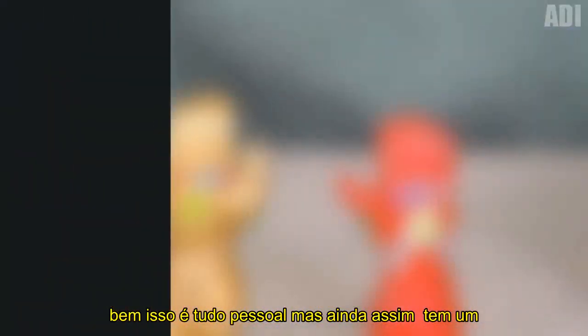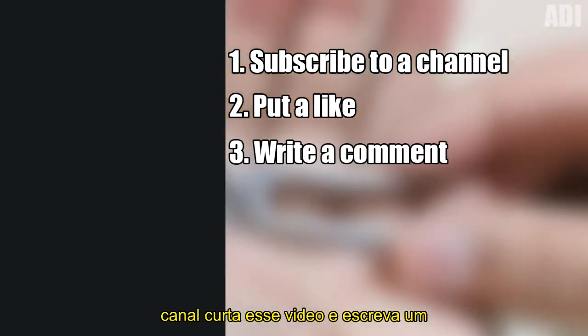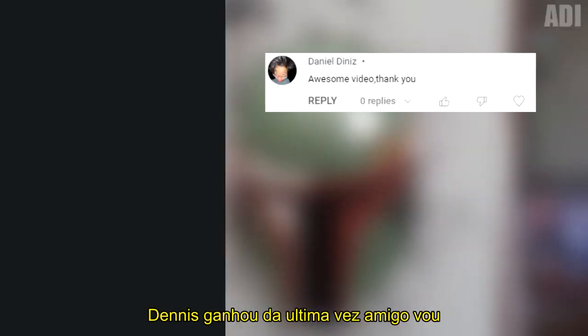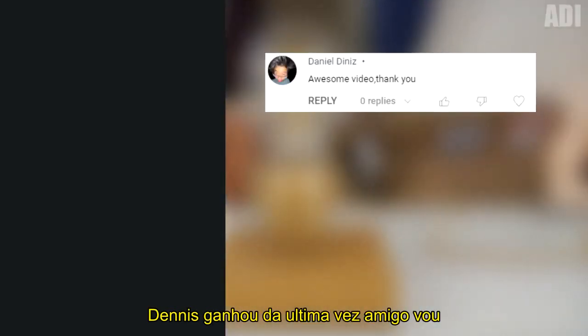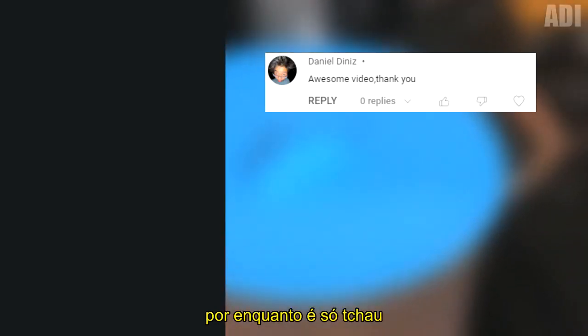Well, that's all guys, but we still have a contest for $10. To participate, you need to subscribe to the channel, like this video, and write a comment. In the next video, we will choose the winner. By the way, Daniel Diniz won the last time — friend, I will contact you and you will get your prize. That's all for now. Bye!